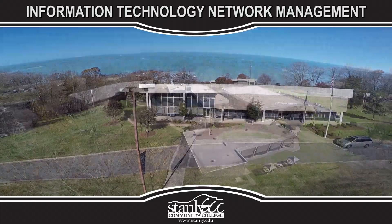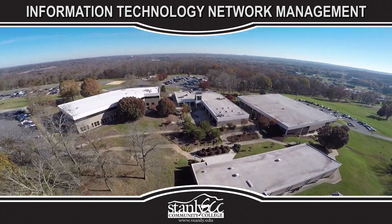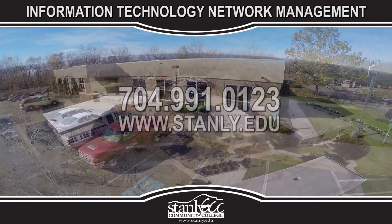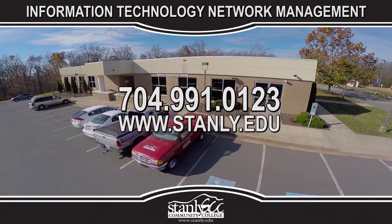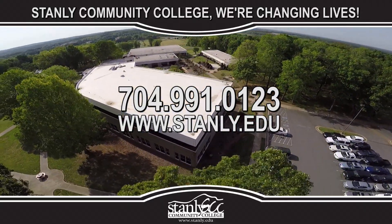Why Stanley Community College? Here at Stanley Community College, we feel that college is not the ultimate destination — it's a place of discovery that equips you with knowledge and skills to journey on to a rewarding, successful future. Call us today to schedule a campus tour, or visit us online to learn more. At Stanley Community College, we're changing lives.